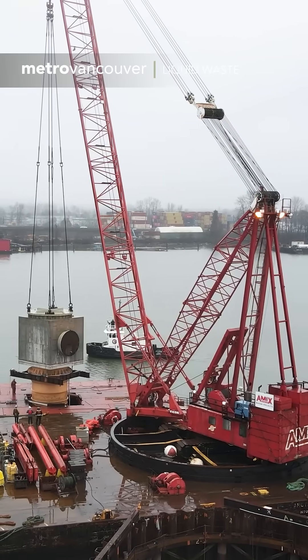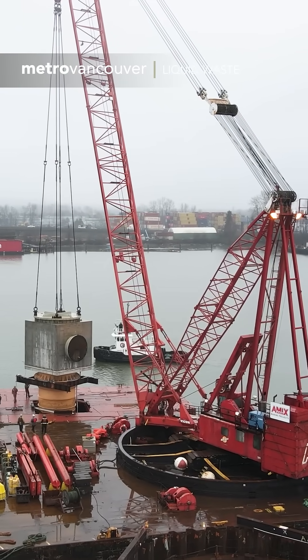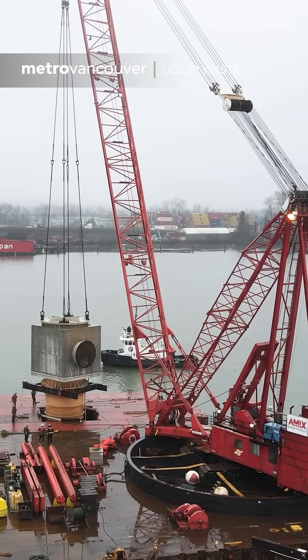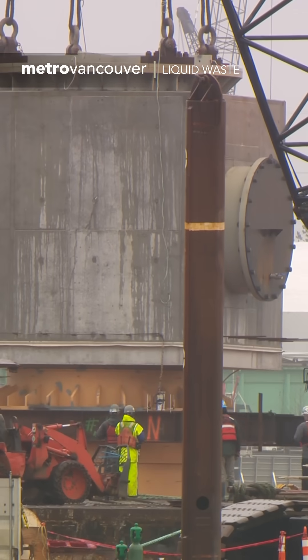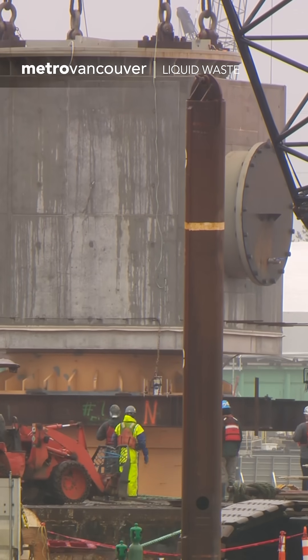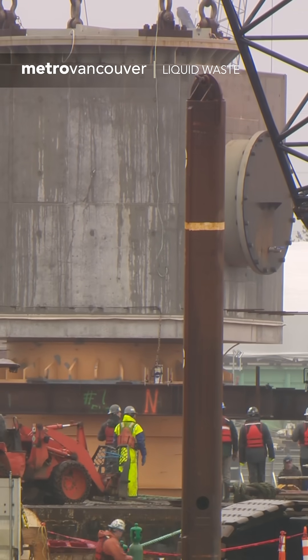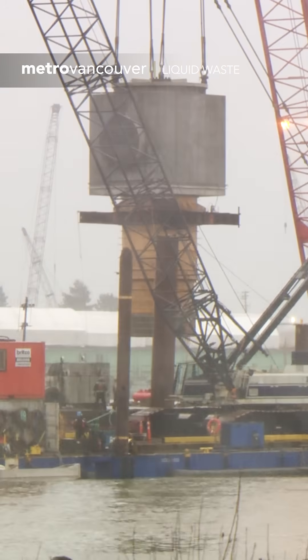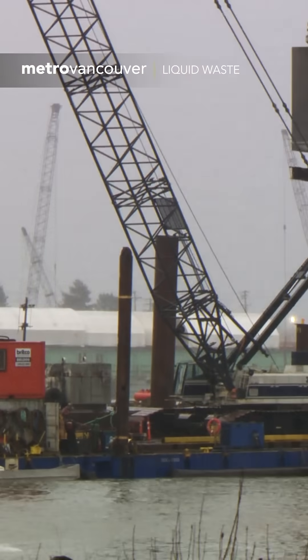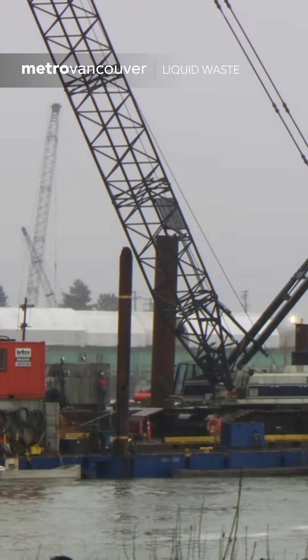In February 2022, it was time to install the river riser — a massive structure that will be embedded into the bottom of the river, attached to the new outfall pipe. Lifting and lowering it into the coffer dam took months of planning. The river riser weighs about 245,000 kilograms. Just to put it into perspective, that weight equates to about 40 African elephants.